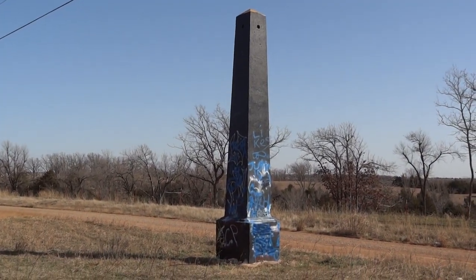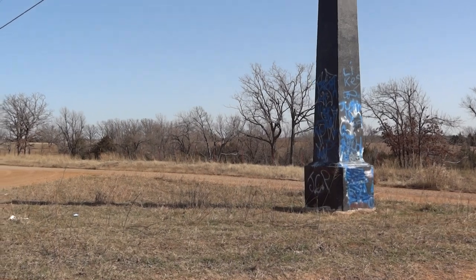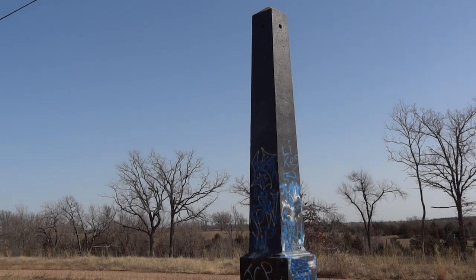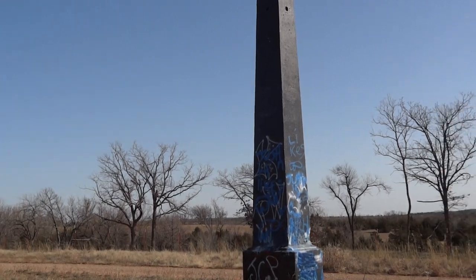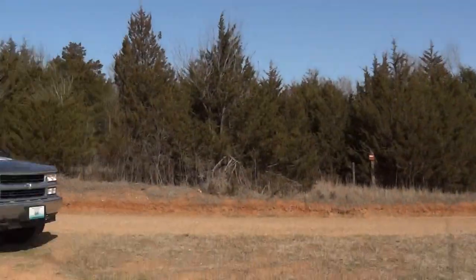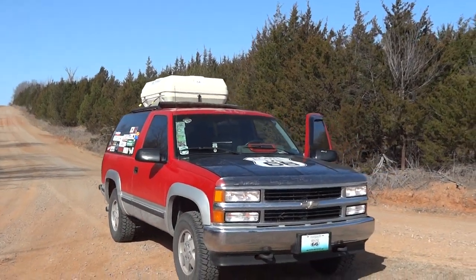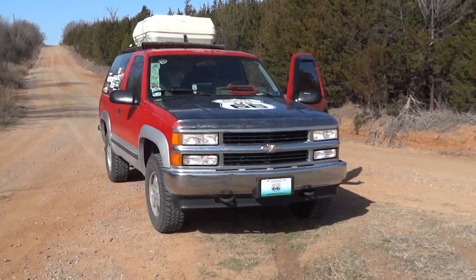That's the obelisk for the Ozark Trail. Last time I came through here it was white and spray painted; now someone painted it black. I don't think they're going to keep the kids from spray painting it. Anyway, this is the dirt alignment of Route 66 through Oklahoma — I think it was only Route 66 for a few years before it moved over, but before that it was the Ozark Trail. I'm Roman Rich, and I hope you enjoyed this little segment. I'll see you again soon.